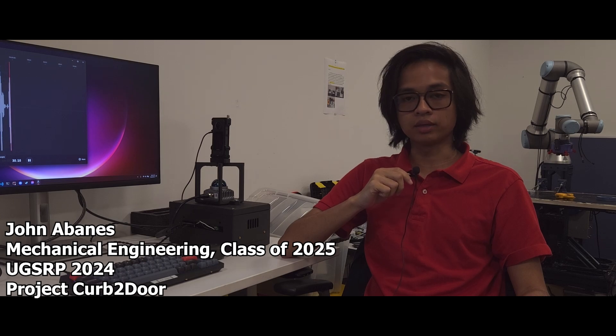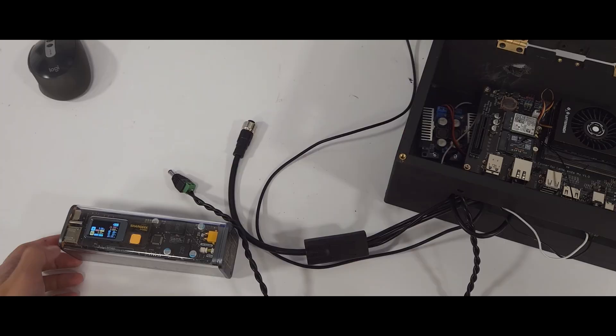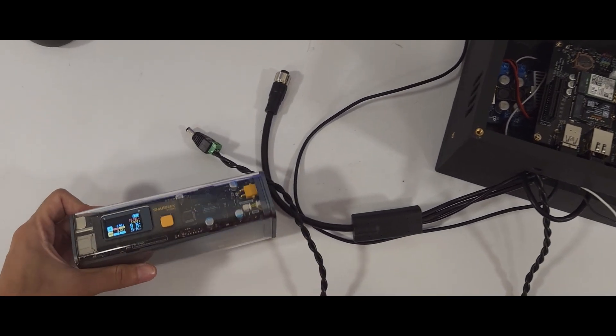My name is John Nabannis. I am a summer researcher here at the AI Force Lab at NYU Tendon, led by Professor Chen Fung. In this video, I want to present what we've been doing so far and what we hope to accomplish. So here's the system we have for data collection.